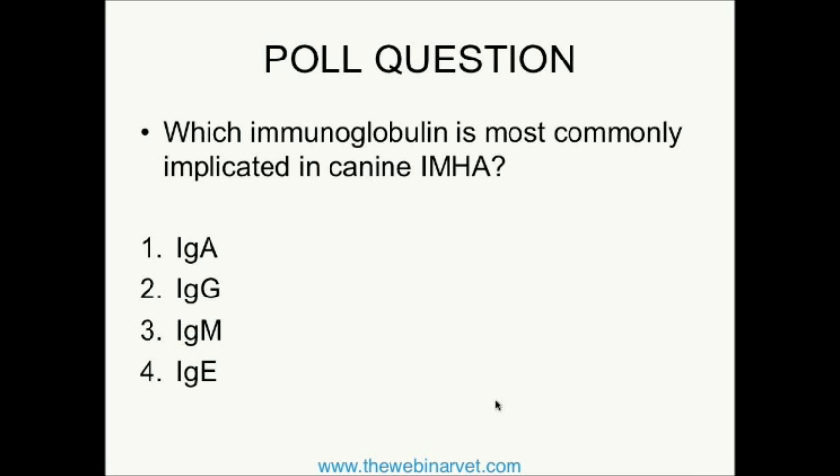So we have our first poll question. I would like the respondents to tell me which immunoglobulin is most commonly implicated in canine IMHA. Is it IgA, IgG, IgM, or IgE? We'll give people a chance to vote — I know most of you are experts on this now. If for whatever reason you don't seem to be able to vote, if you put your answer in the question box, I can certainly look at that.